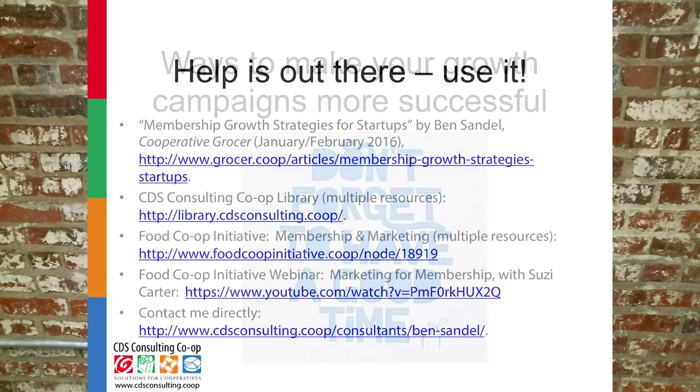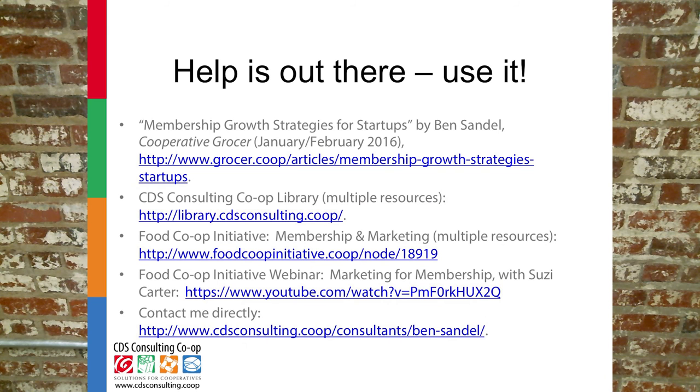Lots of information in a very short time. Follow this link to an article in Cooperative Grocer that talks about membership growth, and find more resources in the CDS Consulting Co-op Library and at Food Co-op Initiative. You can also call or email me if you have questions or want help with getting your membership growth going. Thank you for watching!